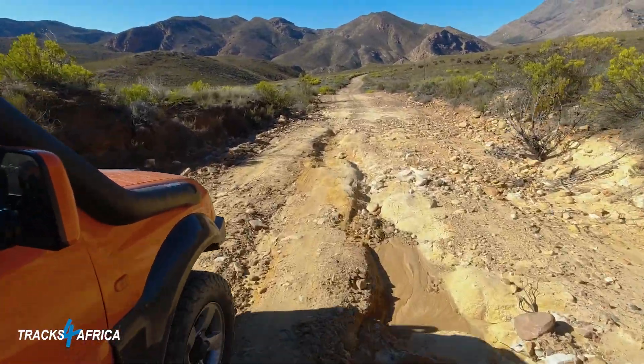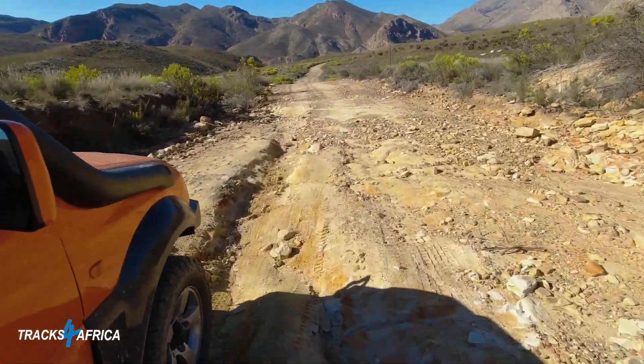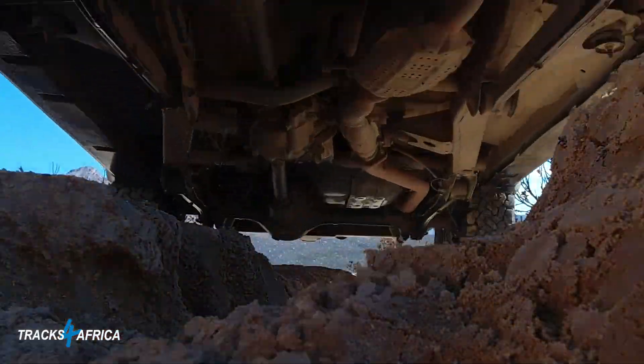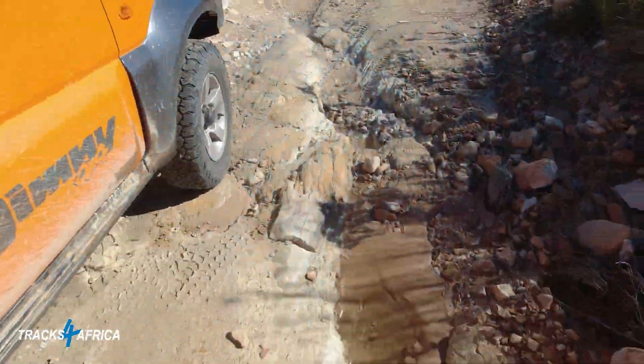The Hamkaskloof road was totally destroyed from the rain and our average speed was not more than 10 km per hour. It was not going to be easy to reach the top of the Irlandse Pass and back to Prince Albert before dark.